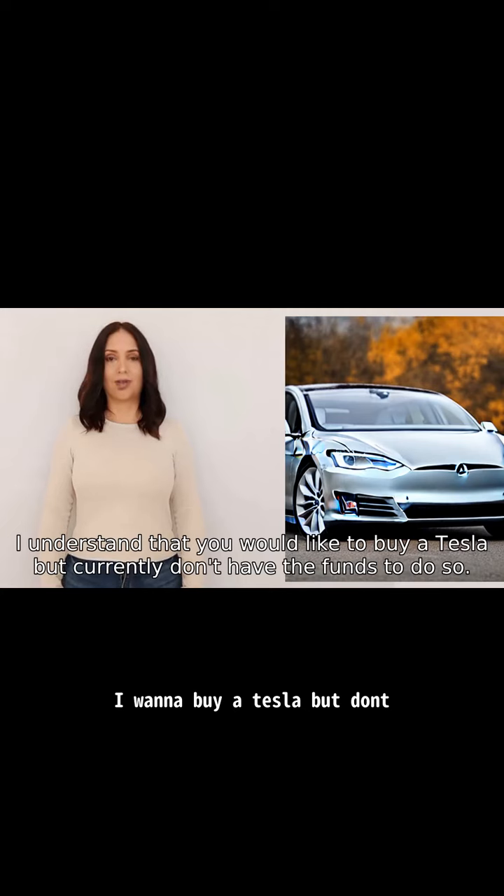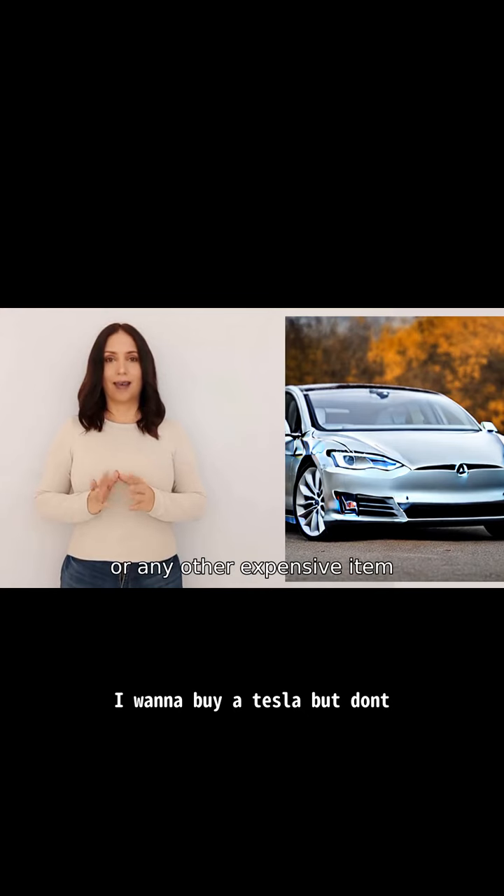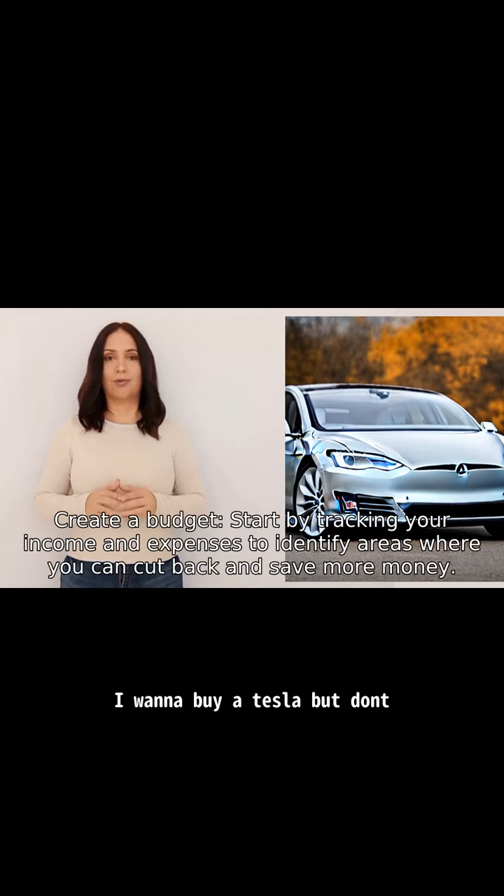I understand that you would like to buy a Tesla but currently don't have the funds to do so. Buying a Tesla or any other expensive item requires careful financial planning and saving. Here are a few steps you can take to work towards saving money for your Tesla. One: create a budget — start by tracking your income and expenses.